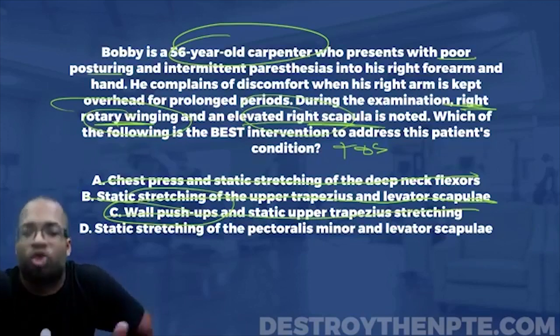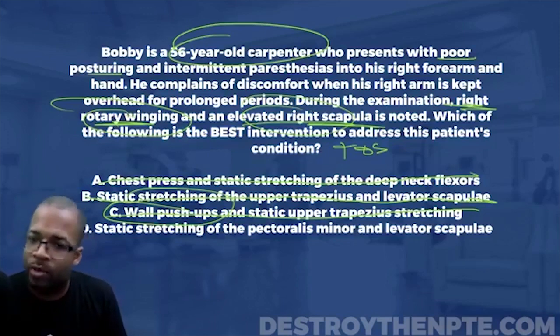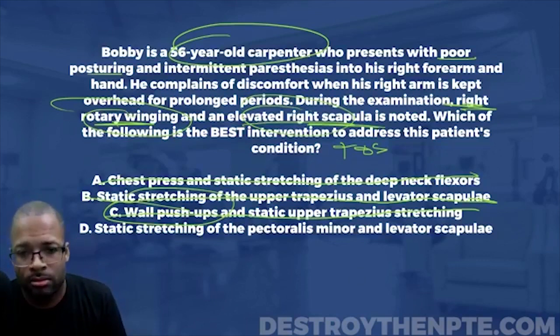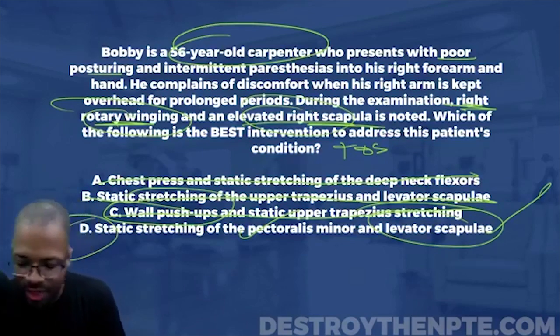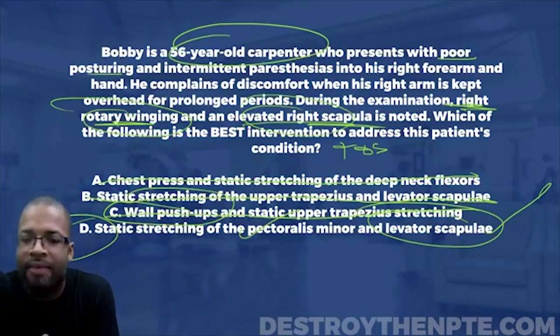Let's look at D — static stretching of the pectoralis minor and the levator scapulae. Can pectoralis minor cause thoracic outlet syndrome? Yes, it can. Can pectoralis minor tightness cause rotary winging? Yes, it can. So static stretching of the pectoralis minor fits. And levator scap — can it elevate that right scapula? Yes, it can. D is the best answer. It is the best intervention to address the patient's condition. Every single one of you who got this correct — congratulations. You saw how I broke down thoracic outlet and used understanding of that condition to arrive at the correct answer.